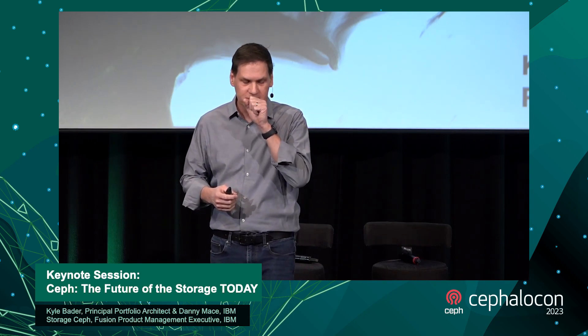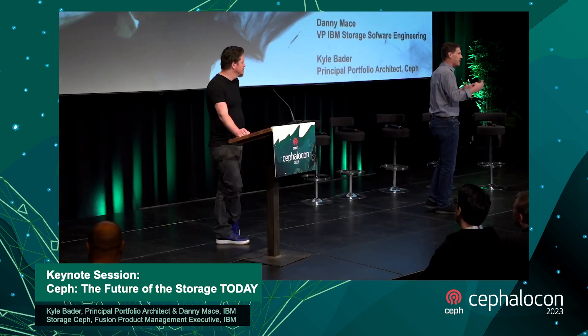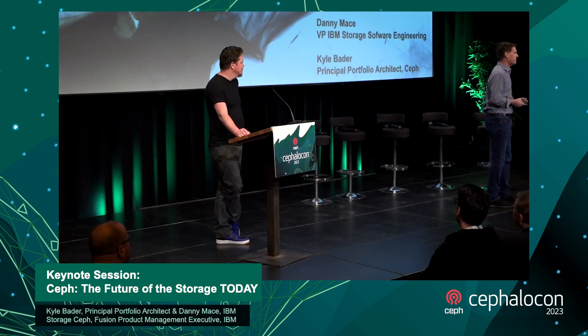Let me talk about why we moved the storage business from Red Hat into IBM. I was the lead on this for the IBM side, so the best way to do it is talk about the journey. IBM is in the storage business — we have both hardware and software in our portfolio, and we're working hard to grow our software-defined storage business and make it a bigger portion of our long-term success in the IBM portfolio.